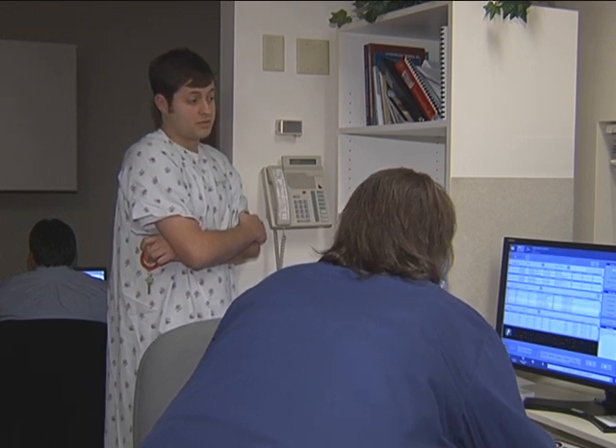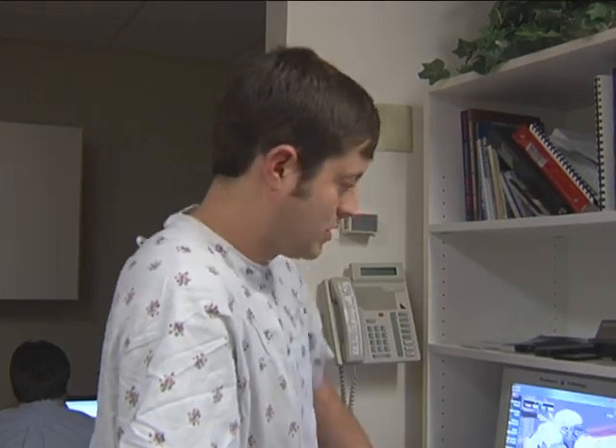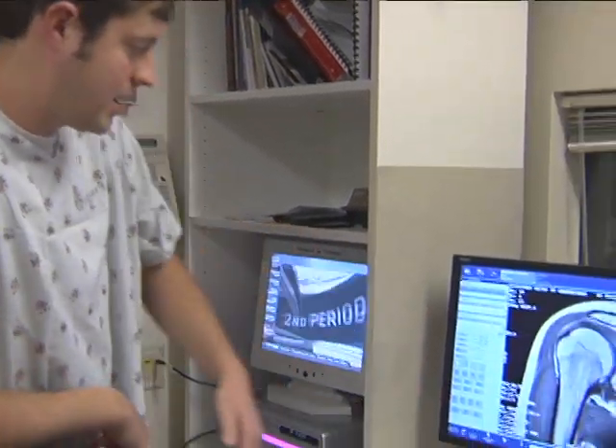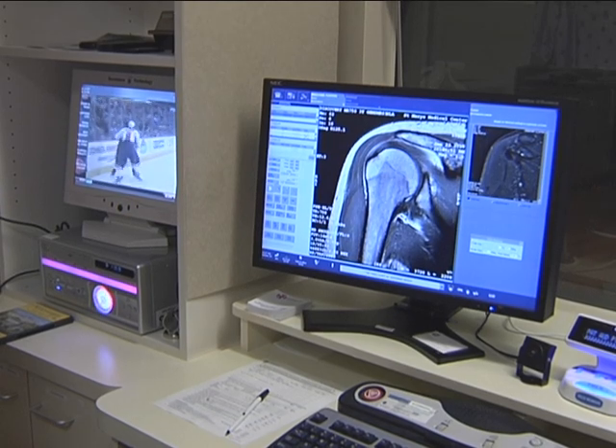So was it like different angles on the shoulders? Different angles, different sequences — so like if there were tears and stuff, you would be able to see all the tears? Yeah, they'd be able to see — they'd look at those and be able to tell if there's a tear in the rotator cuff or any of those structures.